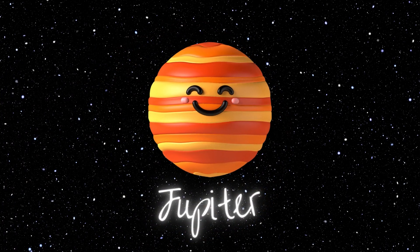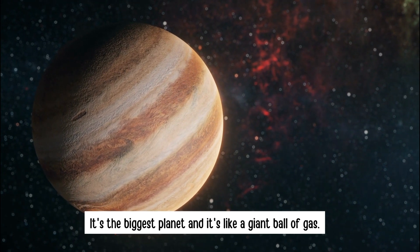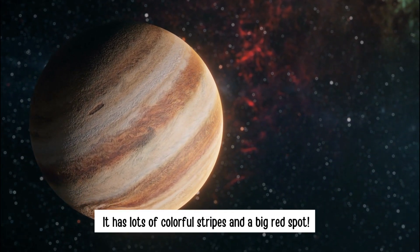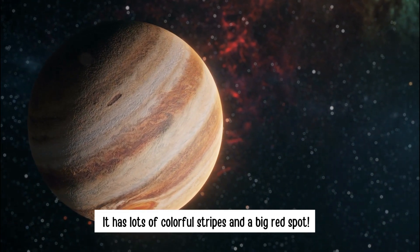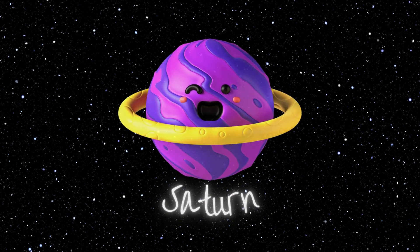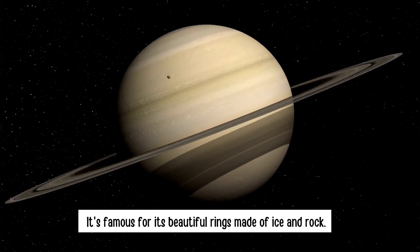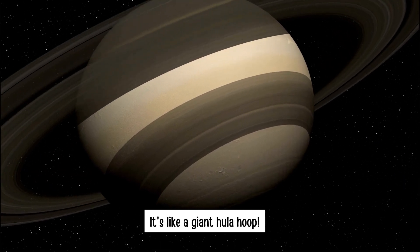Jupiter — it's the biggest planet and it's like a giant ball of gas. It has lots of colourful stripes and a big red spot. Saturn — it's famous for its beautiful rings made of ice and rock. It's like a giant hula hoop.